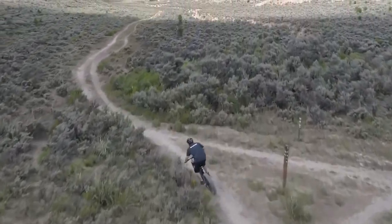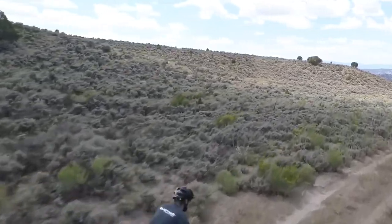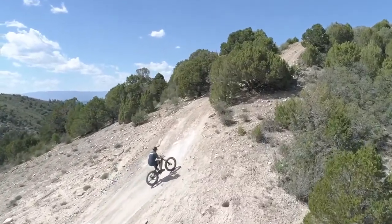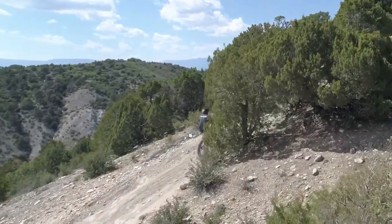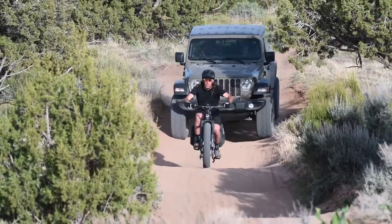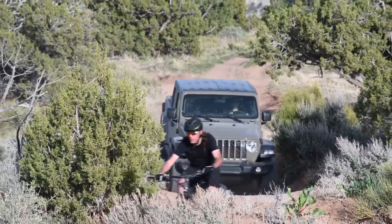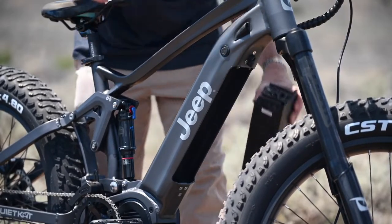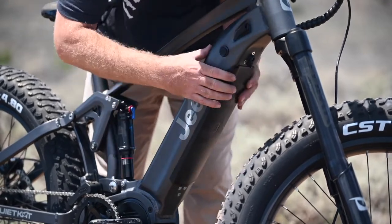The Jeep E-Bike features a wide-range nine-speed drivetrain that will let you reach your top speed as well as climb the steepest hills and take you anywhere you want to go. It ships as a Class 2 electric bike and features a thumb throttle as well as pedal assist. To meet Class 1 regulations, simply unplug the throttle and you're ready to go. The all-new Jeep E-Bike features a hidden integrated battery which sits inside the down tube for extra protection and safety.